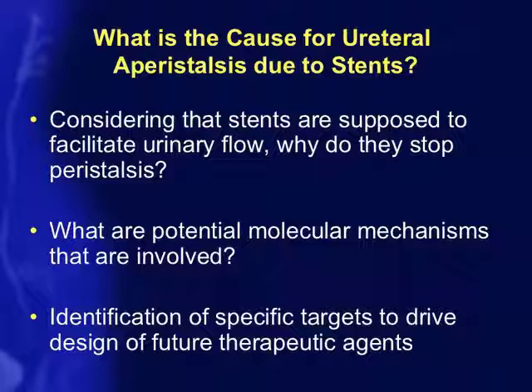We've been looking into the potential molecular mechanisms involved, with the idea that identifying specific targets may drive the design of future therapeutic agents — maybe one day replacing a stent, or providing a drug given prior to stone surgery that causes the ureter to dilate and peristalse at a perfect rate to promote stone and fragment passage. The overall goal is to identify targets for new and novel therapies.